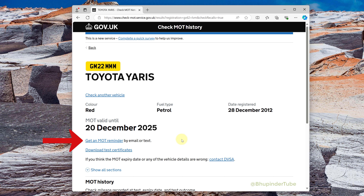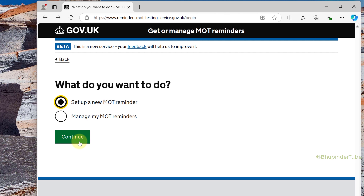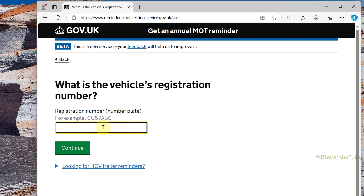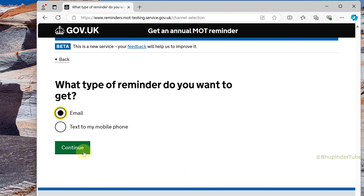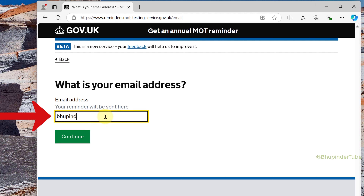On the same page, click on 'Get an MOT reminder by email or text', then click on 'Start now' and select 'Set up a new MOT reminder'. Click on 'Continue', enter your registration number, and click on 'Continue' again. You can choose to get a reminder by email or text, then click 'Continue'.